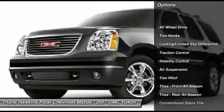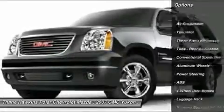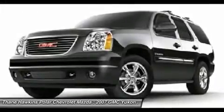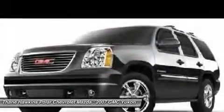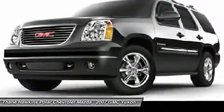Anti-lock braking system, power passenger seat, traction control, stability control, tow hitch, steering wheel audio controls, power liftgate, all-wheel drive, power steering, adjustable steering wheel.